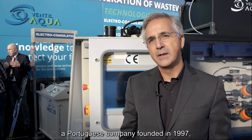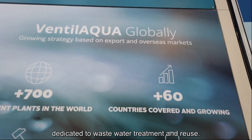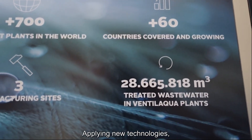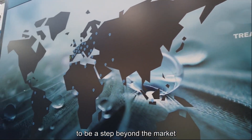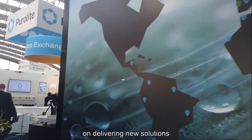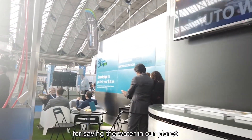Hello, I'm Carlos Oliveira. I'm CEO and president of Ventilacqua, a Portuguese company founded in 1997, dedicated to wastewater treatment and reuse, applying new technologies and upgraded technologies to be a step beyond the market on delivering new solutions for saving the water in our planet.